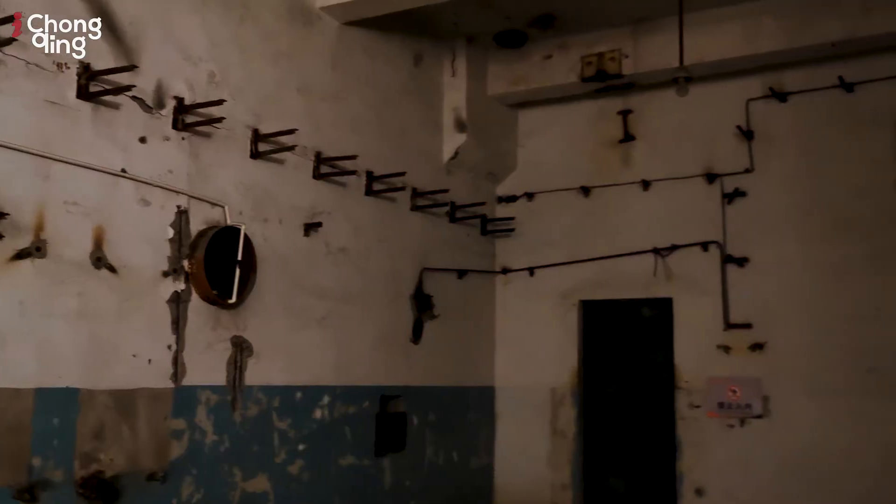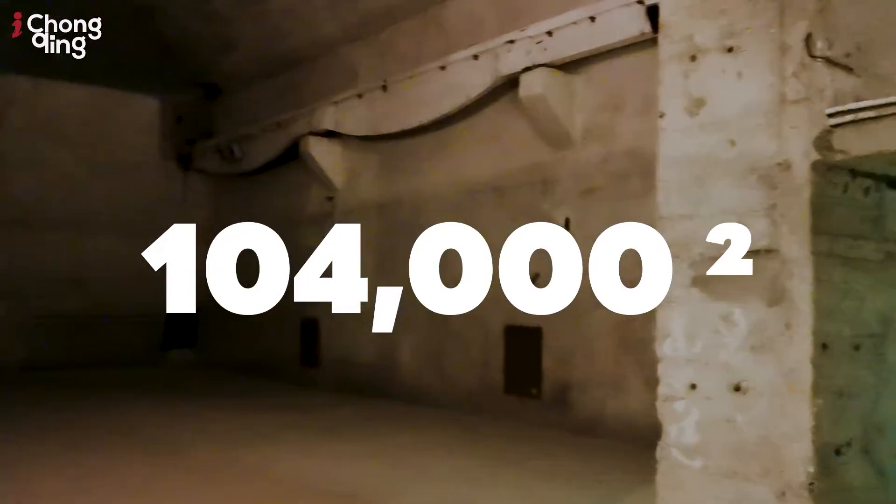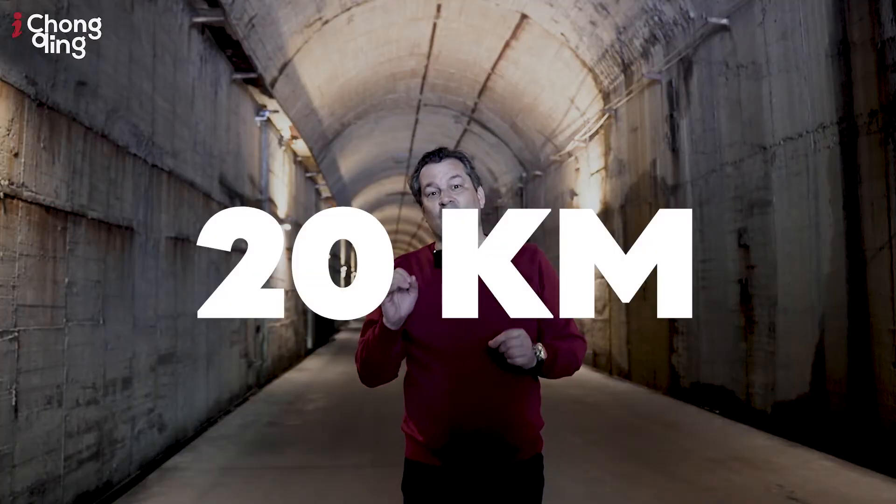It started in 1966 and began as an 18-year process. The total construction area is 104,000 square meters and in total, 20 kilometers. Now, why was this built?